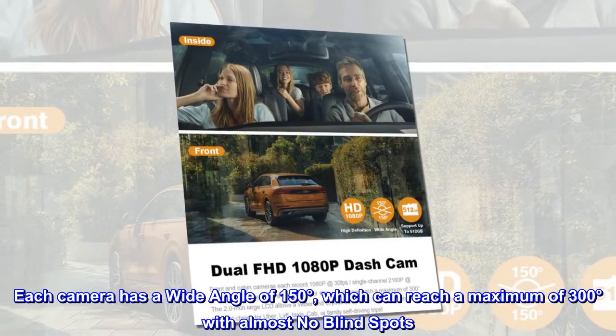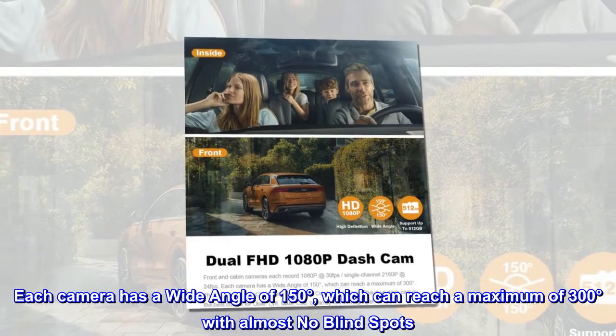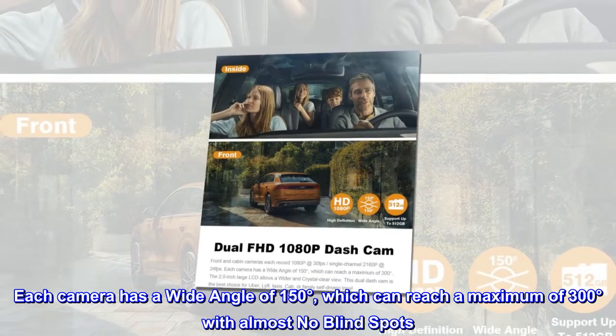Each camera has a wide angle of 150 degrees, which can reach a maximum of 300 degrees combined with almost no blind spots.